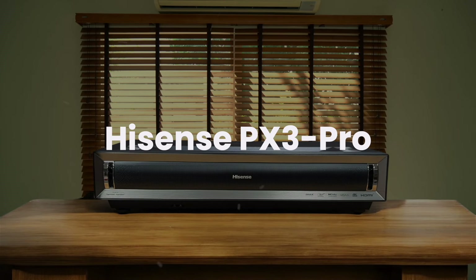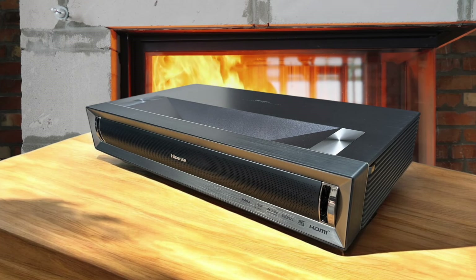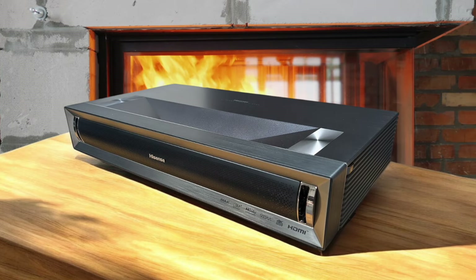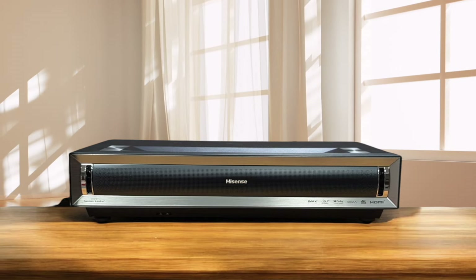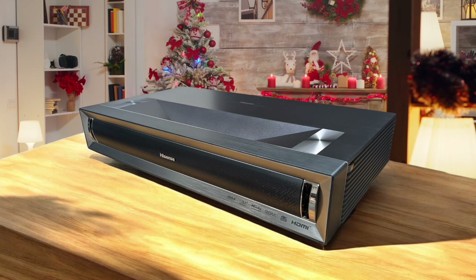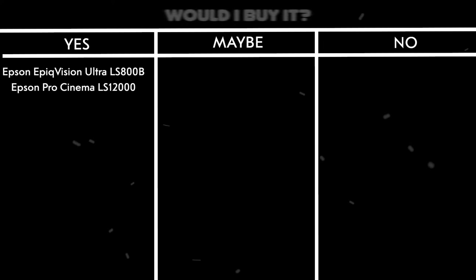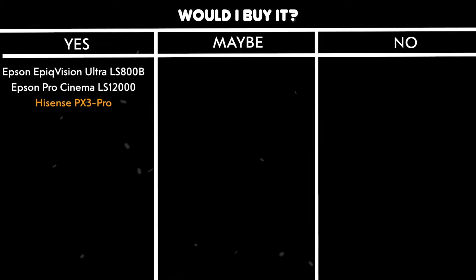Hisense PX3 Pro. The RGB triple laser engine produces stunning colors, covering 99.82% of DCI-P3 color space, and the 2,669 measured lumens create a bright, vivid picture. The 50-watt Harman Kardon speakers deliver impressive sound quality, and the Google TV integration works flawlessly with all major streaming services. Gaming performance is excellent, and it supports 3D content — though the 3D image is a bit dark. The color accuracy out of the box is exceptional, which is rare for projectors in this price range. Would I buy it? Yes. This projector offers incredible value, making it a top choice for anyone serious about home theater.